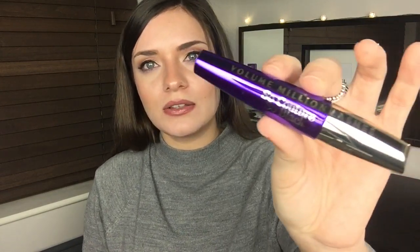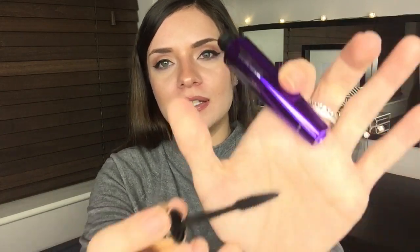The next mascara is the L'Oreal Volume Million Lashes in So Couture Black. Oh my god, this is an absolute holy grail product for me. I really love the consistency and I'll definitely repurchase it in the future. I also really want to try the L'Oreal Telescopic mascara — I've never tried it despite only ever hearing great reviews. I really really liked this one and I'd recommend you guys test it out.